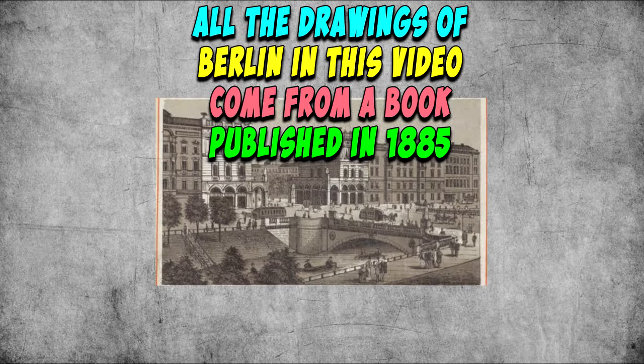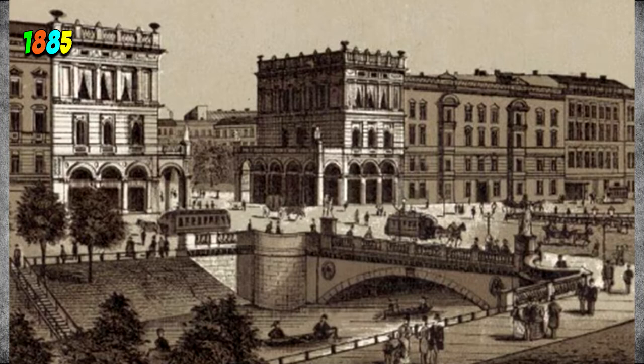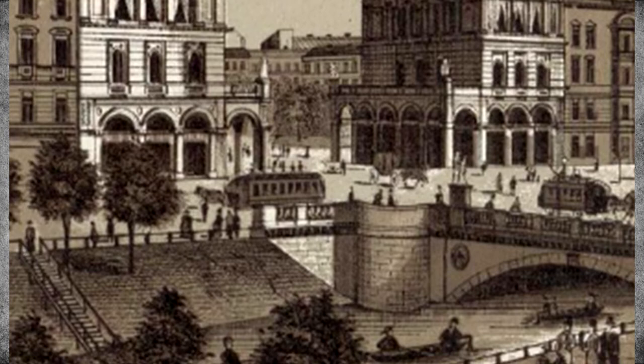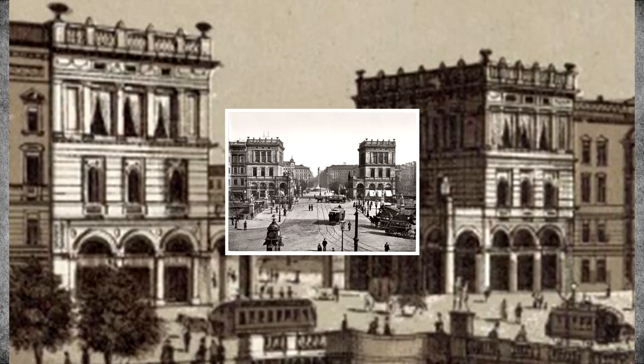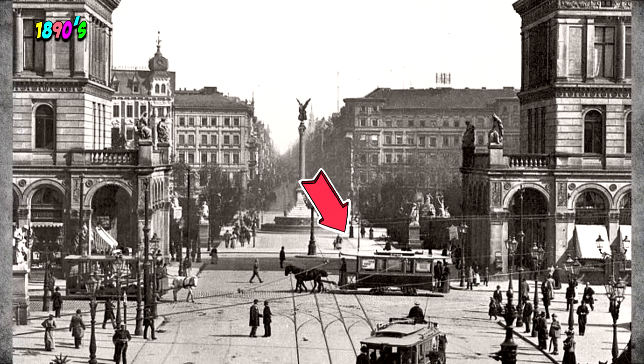All the drawings of Berlin in this video come from a book published in 1885 — the link is in the description. In this image, the first thing I notice is that there are many people around; the streets are really busy. I also notice what look like trams being pulled by horses, and the trees look quite young. By focusing on two buildings, I was able to find a picture taken in the 1890s. We can see that the drawing is accurate by comparing these two buildings, and notice that although there are tram lines, there are still horse-drawn trams in the picture.